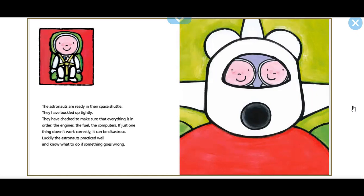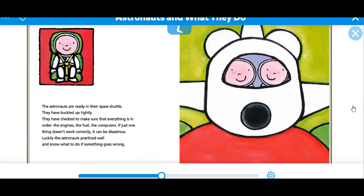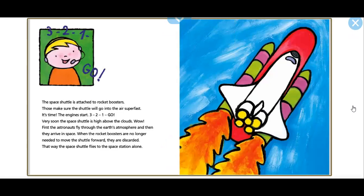Luckily, the astronauts practice well and know what to do if something goes wrong. Three, two, one, go! The space shuttle is attached to rocket boosters that make sure the shuttle will go into the air super fast. The engines start — three, two, one, go! Very soon, the space shuttle is high above the clouds. First, the astronauts fly through the Earth's atmosphere, and then they arrive in space. When the rocket boosters are no longer needed, they are discarded, and the space shuttle flies to the space station alone.